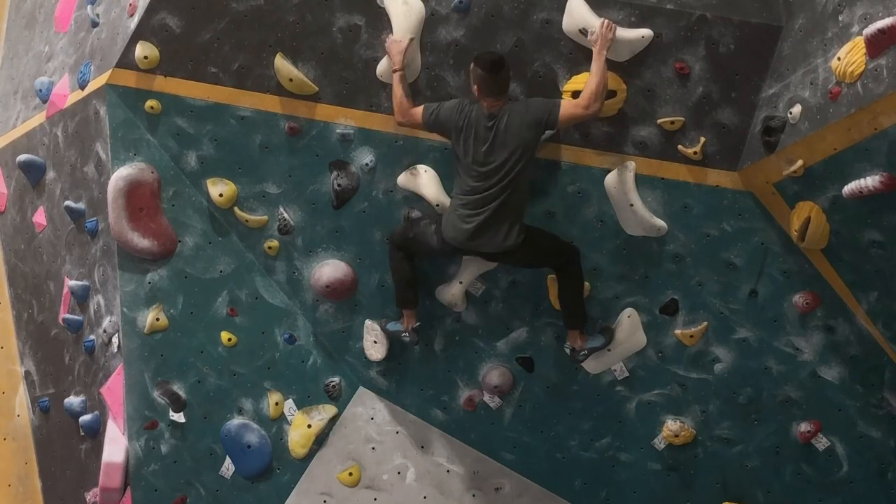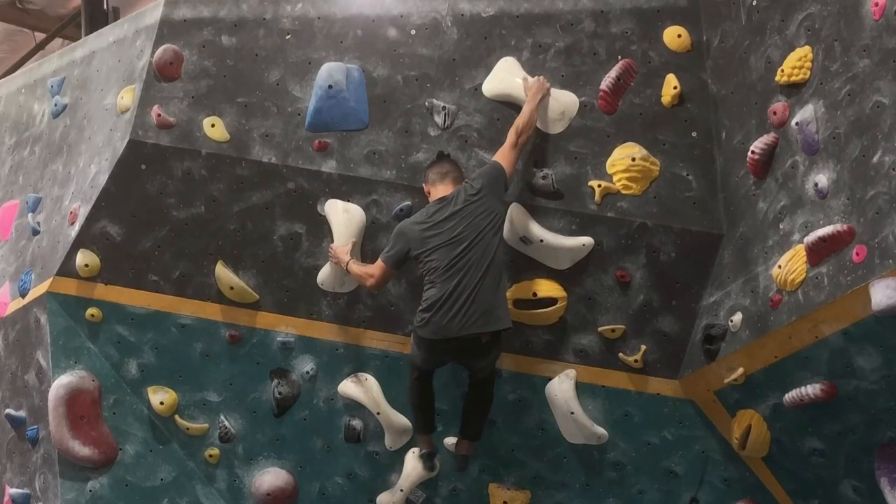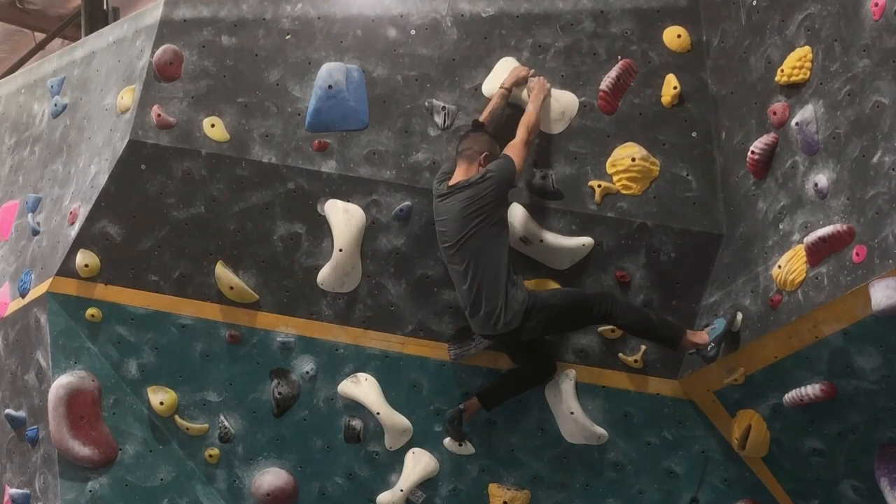We want to be really good at our technique because we know that strength can only take you so far. Note, it doesn't necessarily mean that you don't need strength in order to improve your technique, because you do. If you don't have a certain amount of strength, you're not going to be able to do some technical moves. So just note that you do need both.